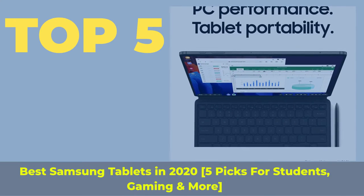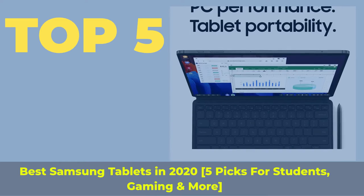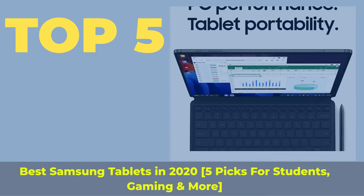Top 5 Best Samsung Tablets in 2020 — 5 picks for students, gaming, and more.